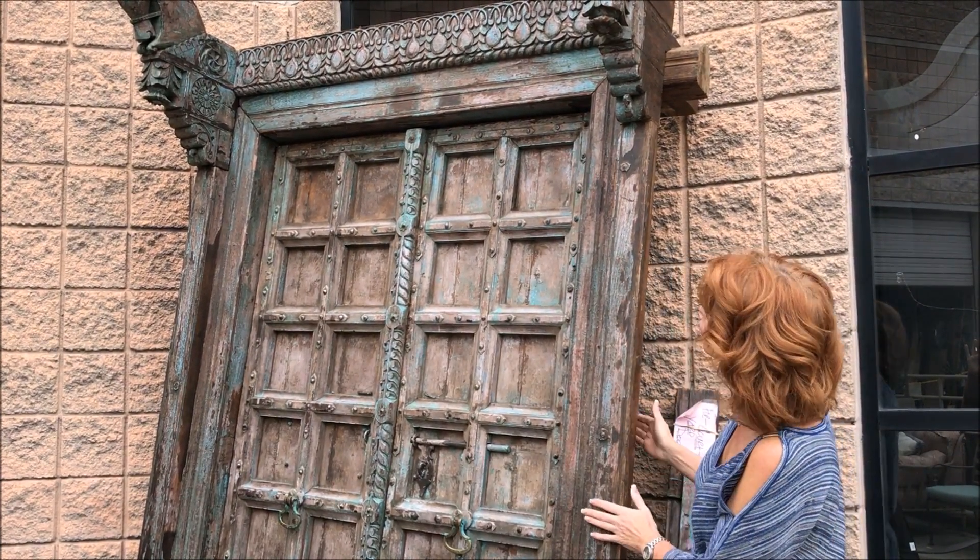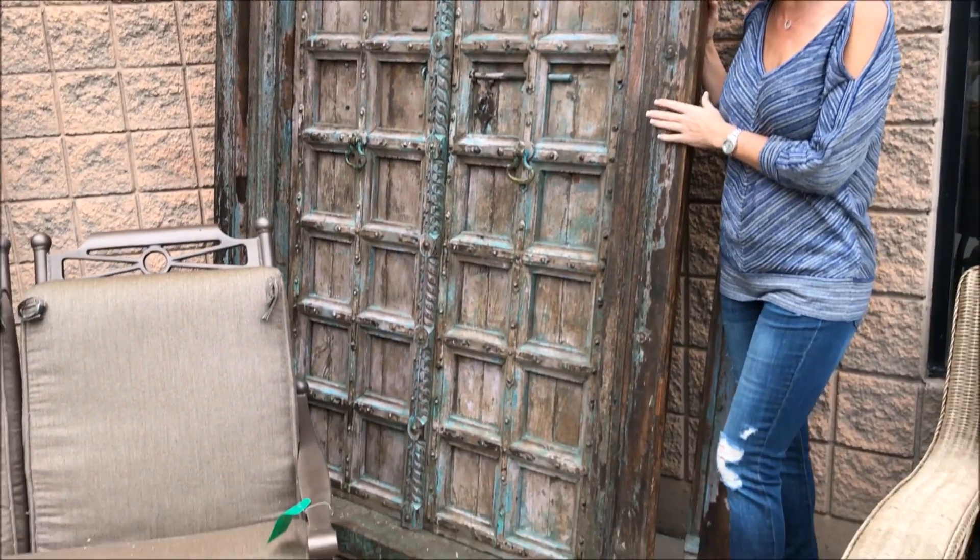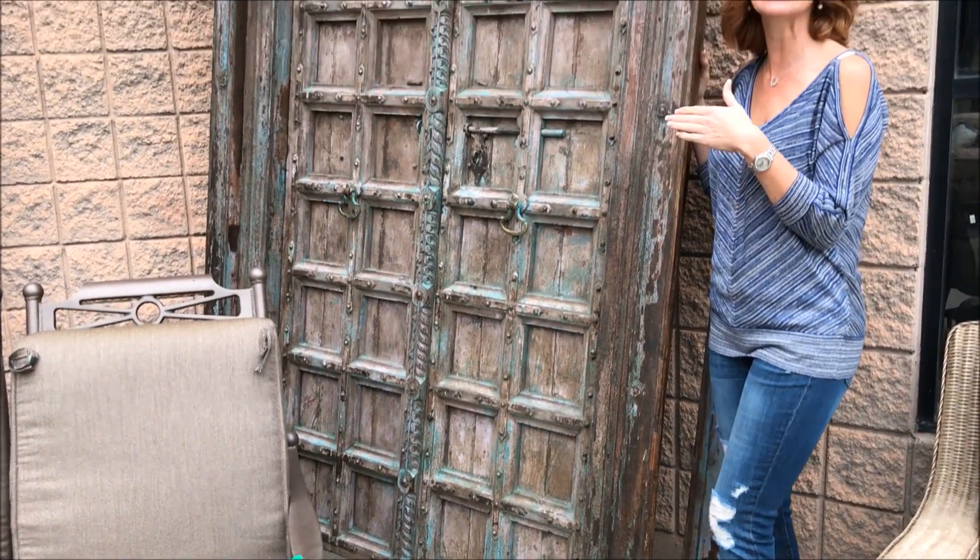Here's another really daring choice for your outdoors. This is a wonderful handmade Mexican door, which would be wonderful in a courtyard as a real charming entry. I've actually seen these in some of the design magazines as entries into a library or a private office space. Really daring, fun, exciting choice.